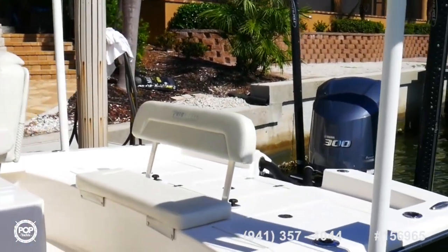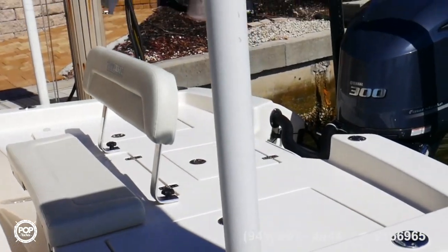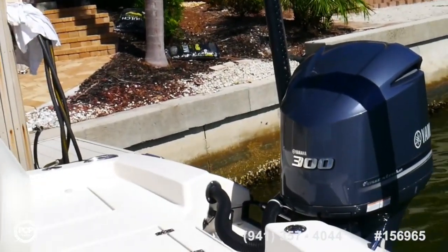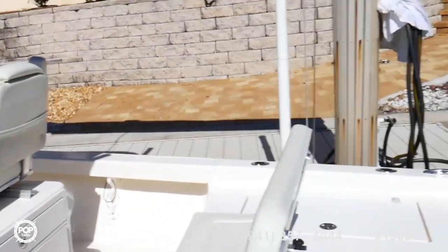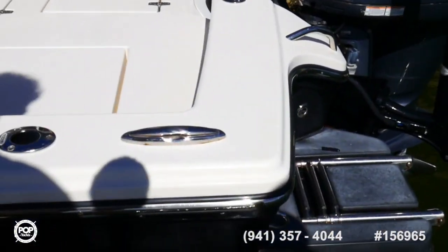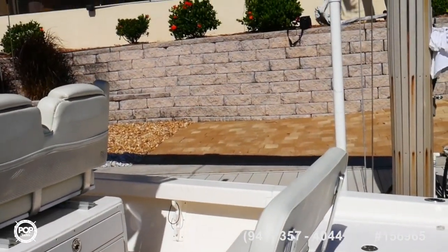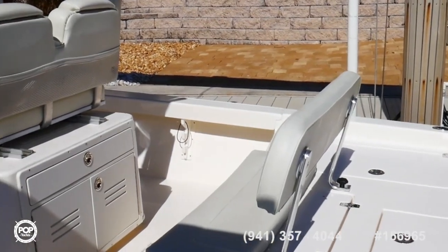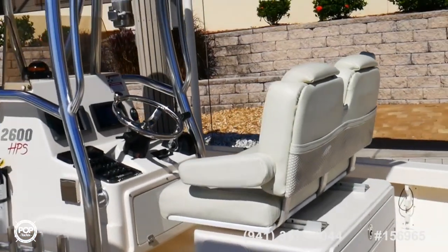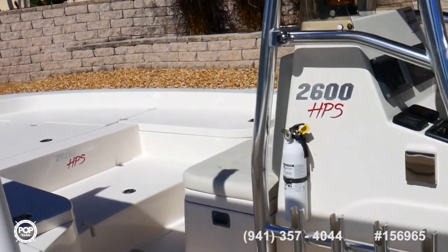The boat has four brand new batteries, just installed a month ago. This is a lift-kept boat, so while she is a saltwater boat, she doesn't stay in the saltwater — she's kept up here on a lift. There is a removable back seat, a removable bench, along with two helm seats and a console seat up front.